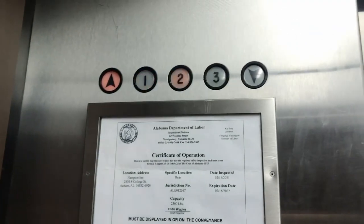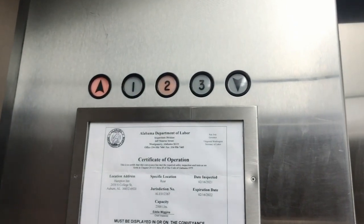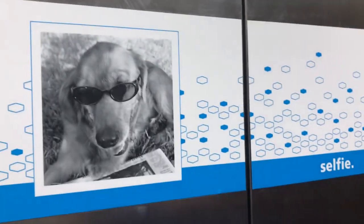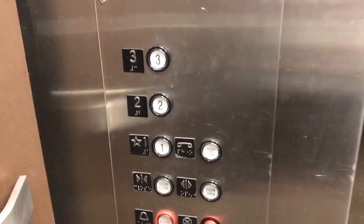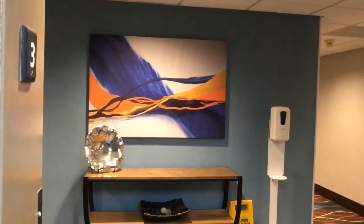Got the selfie dog and a fan. Yep. You said you wanted me to do the buttons because they were kind of slick. Go back down to one.